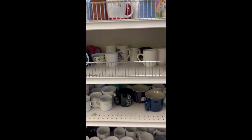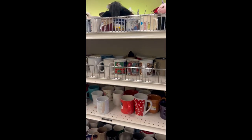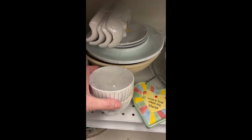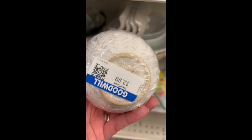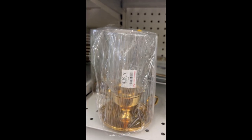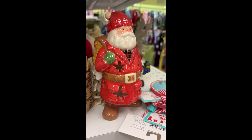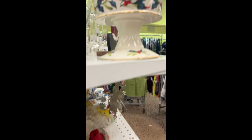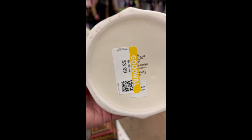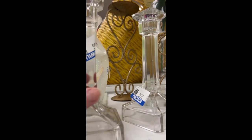Loved these. Tons of mugs — everywhere you could look there were mugs. Lots of plates and bowls too; I thought these were super cute. Pretty candlesticks. This was a nice Lennox piece. These candlesticks were lovely and quite heavy.